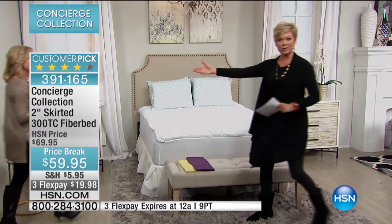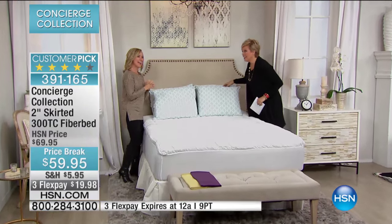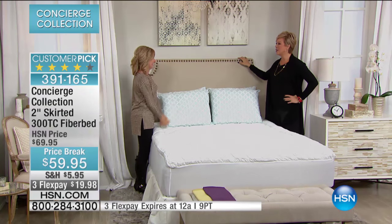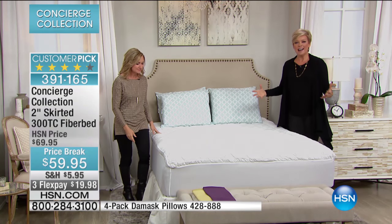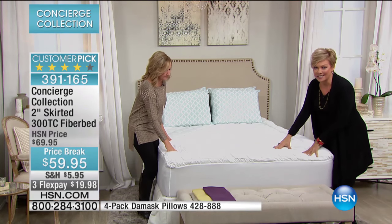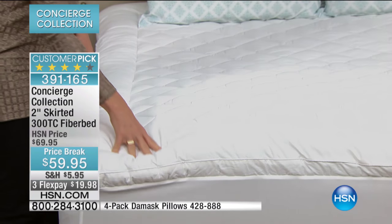We're going to start by introducing Ellen Bunner. It's been a good new year — everybody's reinvigorating their beds with new basics. What a great feeling that is. This is a perfect way to start the foundation of your whole sleeping experience with a skirted fiber bed. This is cotton, this is water and stain repellent, this is machine washable, and boy, is this a good price.